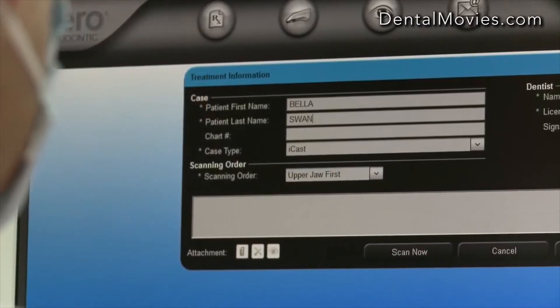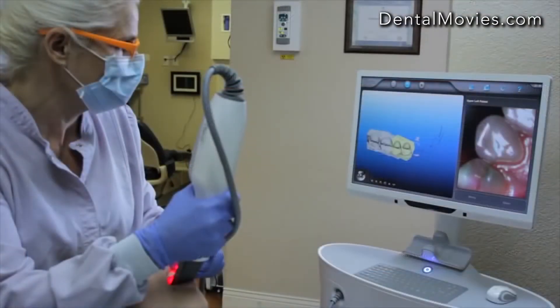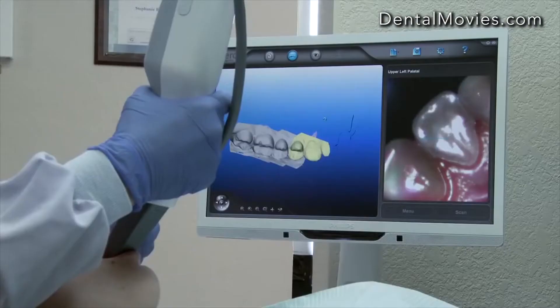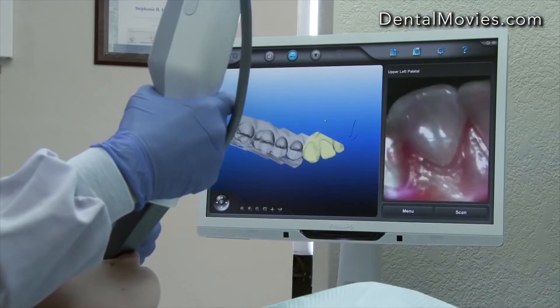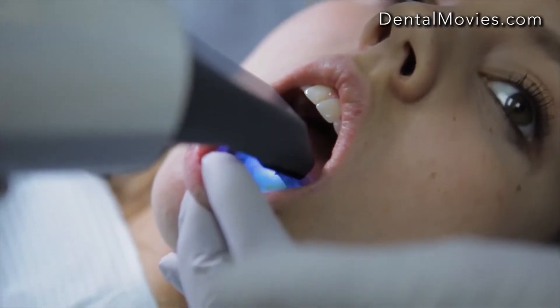After entering the patient's prescription into the iTero system, scanning for orthodontic treatment begins. The guided scanning process proceeds through each quadrant of the jaw, and the ergonomically designed wand makes scanning comfortable for both operator and patient.